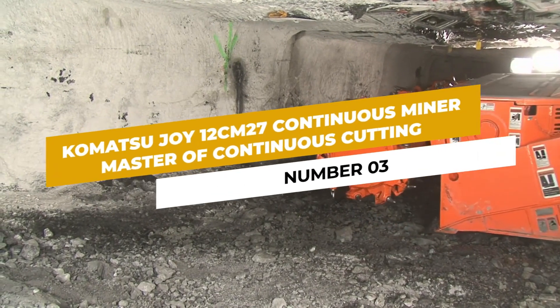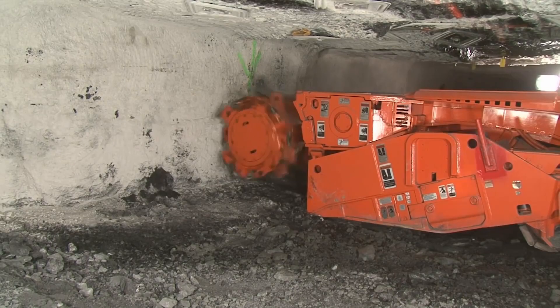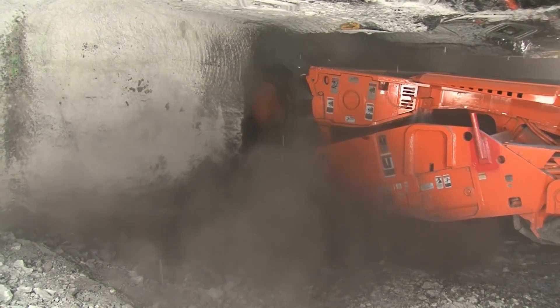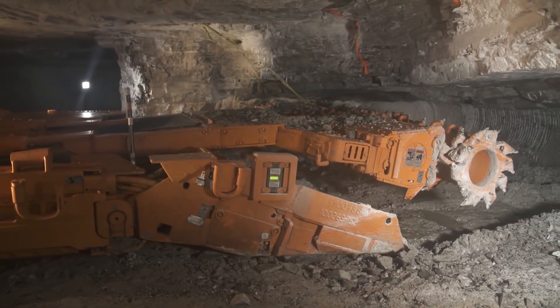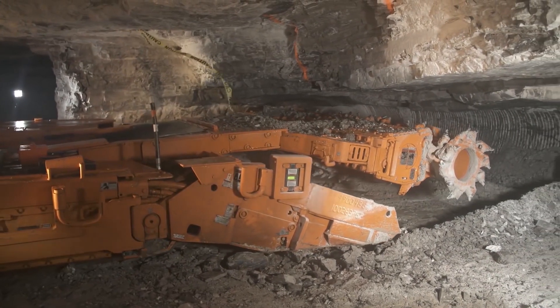Number 3: Komatsu CM27 Continuous Miner — Master of Continuous Cutting. The Komatsu CM27 Continuous Miner revolutionizes the extraction process with its continuous cutting technology. Designed to efficiently carve through coal seams, this colossal machine ensures a continuous flow of mined material, minimizing downtime and maximizing productivity.